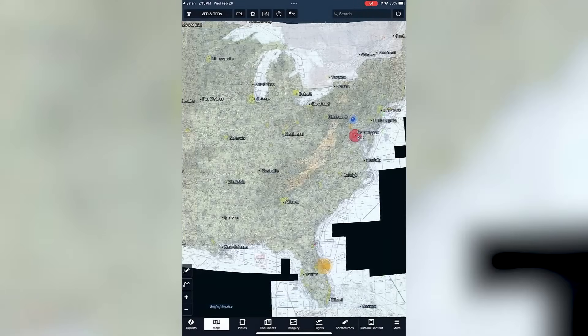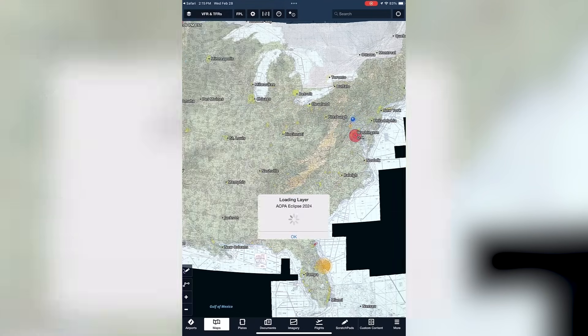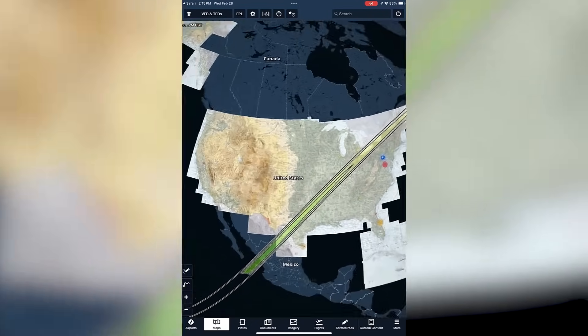Now let's take a look at how to see it in ForeFlight. On the map screen, tap the Layers button in the top left corner. At the bottom of the right column, you should see a new layer named AOPA Eclipse 2024. Tap this layer to turn it on. Start planning your 2024 eclipse trip today. Here in Ohio we are pretty excited about the eclipse because the path of totality cuts across our state, and it even occurs during some students' spring breaks — a great opportunity for families and kids.